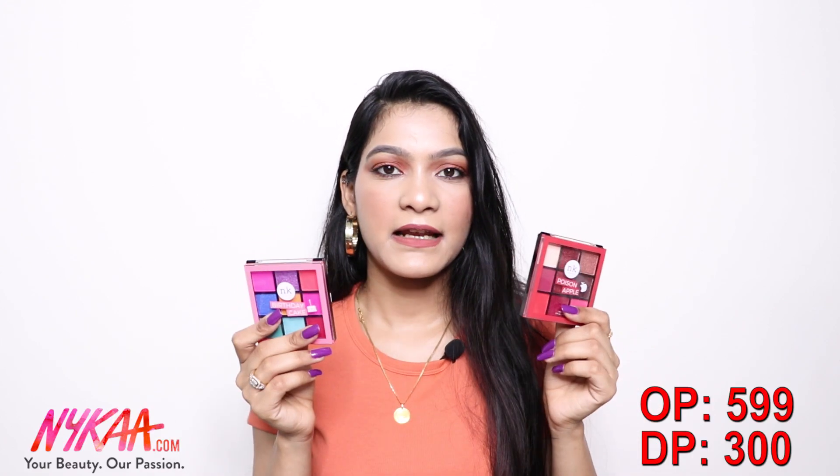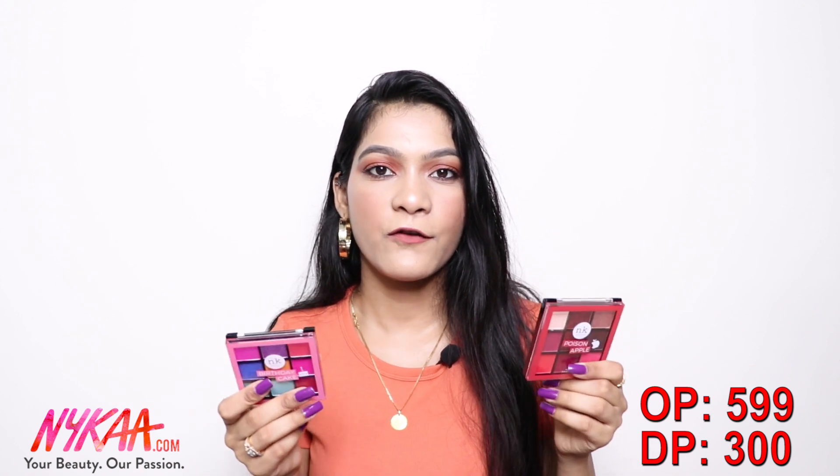Next, I got these NK Makeup eyeshadow palettes — mini eyeshadow palettes, a little smaller than the Makeup Revolution ones. This one is called 'Poison Apple' and this one is 'Birthday Cake.' I got both at flat 50% off from Nykaa. Originally they retail for 600 rupees each, but I bought them at 300 rupees each.